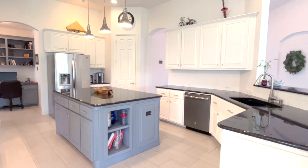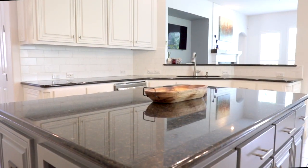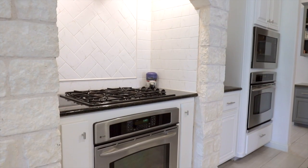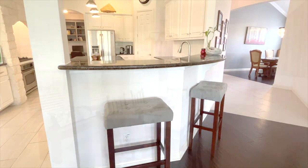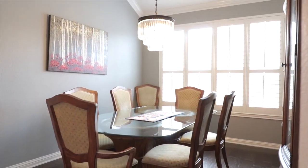The kitchen offers granite counters, stainless steel appliances, expansive center island, dual ovens, and four-burner gas cooktop. Enjoy your meal at the bar height seating area, the breakfast nook, or in the formal dining room.